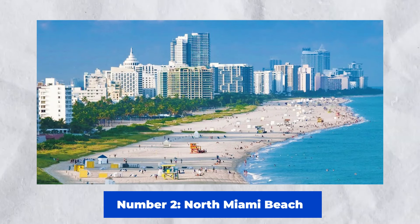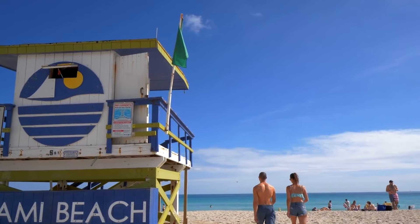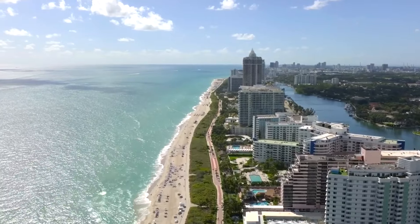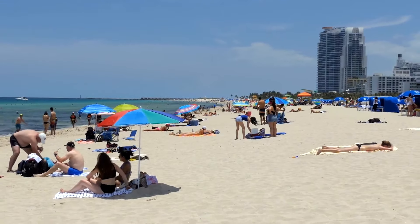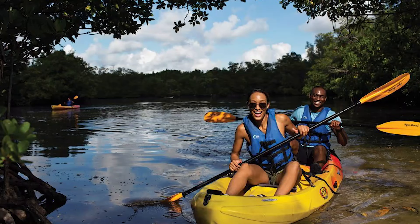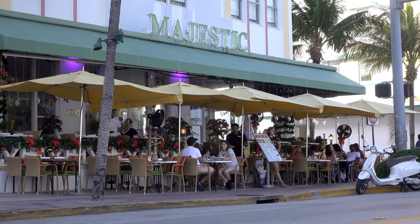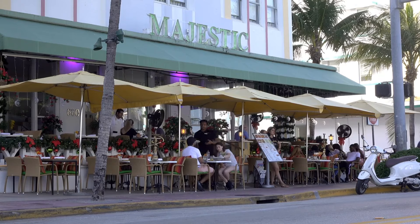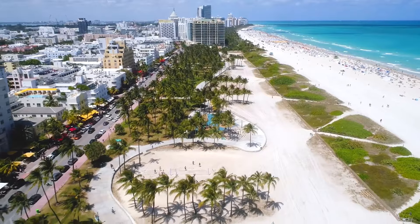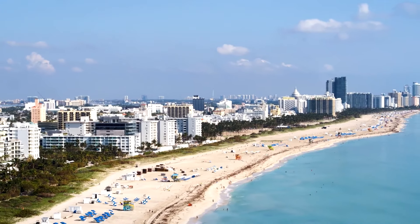Number 2: North Miami Beach. Discover the bustling North Miami Beach in Miami, Florida. Relax on the gorgeous sandy beaches and take in the sun. Visit Oleta River State Park for outdoor activities such as kayaking and paddleboarding. Explore the shops and restaurants at Aventura Mall, one of the area's largest shopping areas. Discover the unique culture and natural beauty of North Miami Beach.